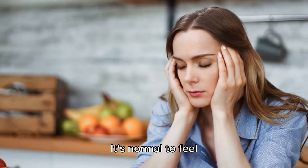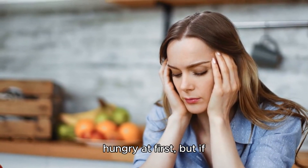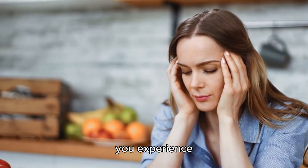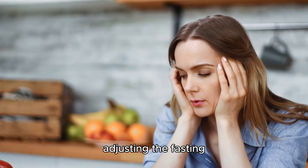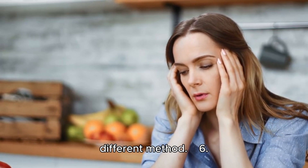Step five: listen to your body. It's normal to feel hungry at first, but if you experience dizziness, fatigue, or mood swings, consider adjusting the fasting hours or trying a different method.